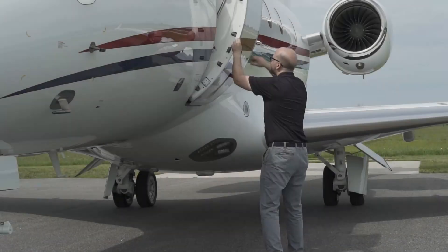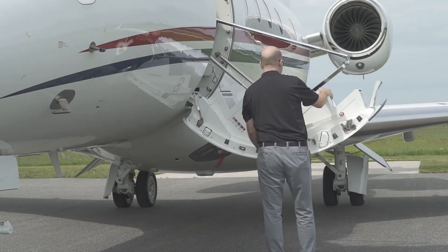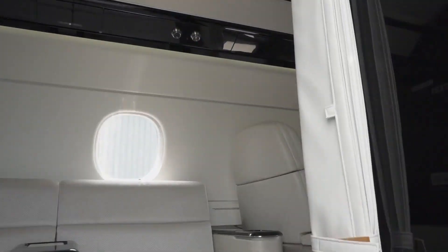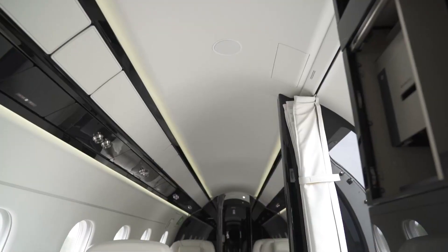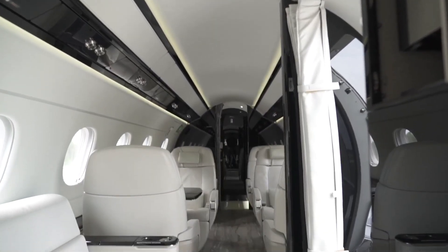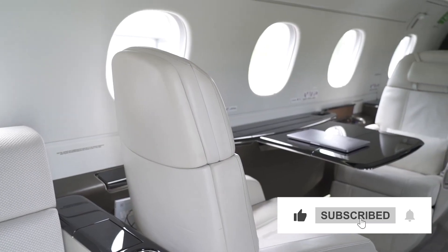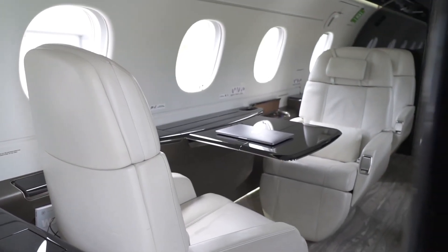Throughout aerodynamics history, Embraer is a name synonymous with pioneering advancements in flying, and has once again outdone itself with the Legacy 450. With a lineage tracing back to the acclaimed Phenom series, Embraer has cemented its status in the business jet market. But the Legacy 450 isn't just another entry — it's a statement.